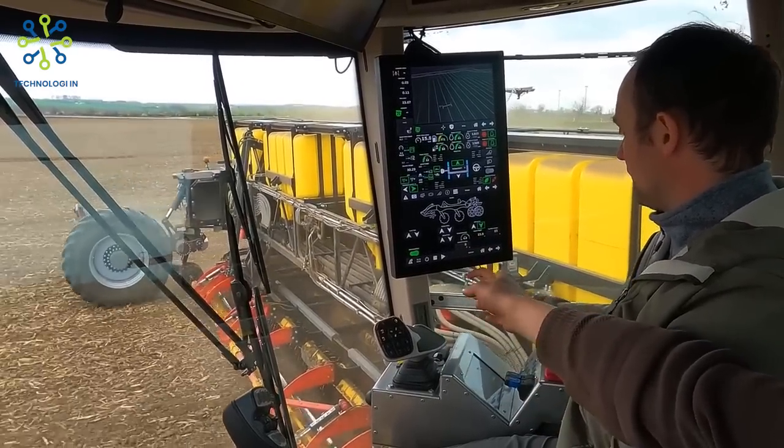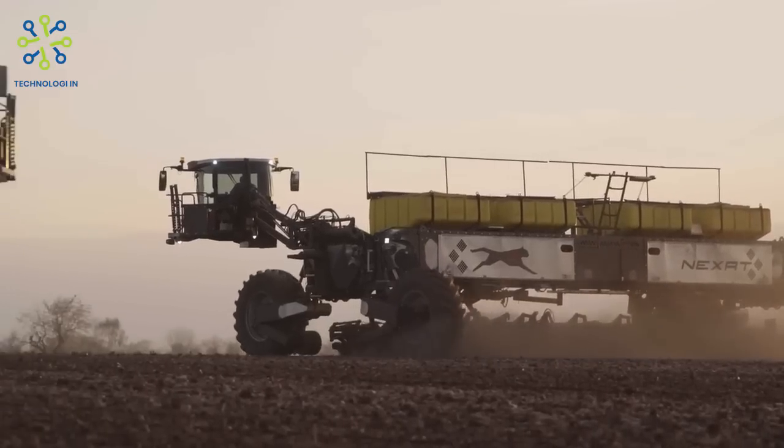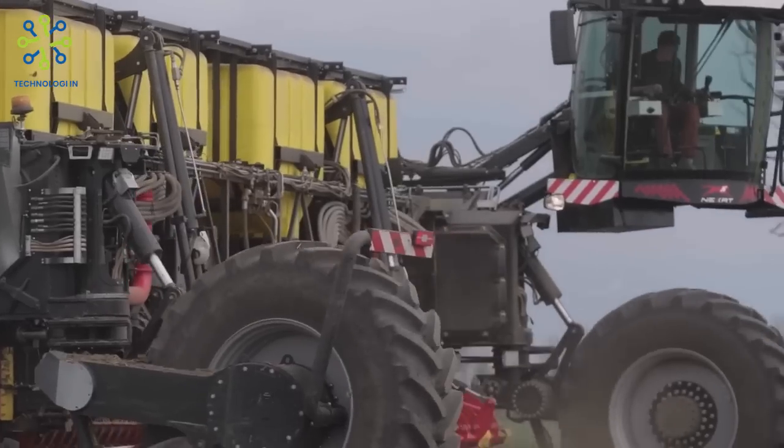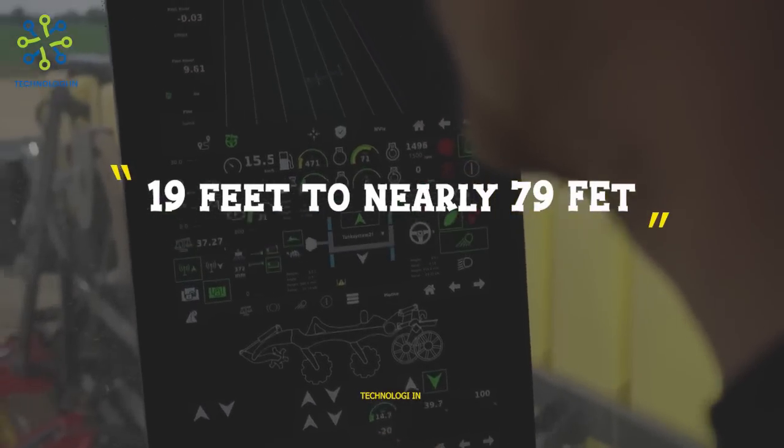The system does not require additional separate undercarriage and has a working width from about 19 feet to nearly 79 feet.